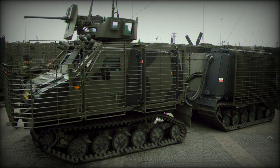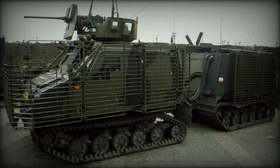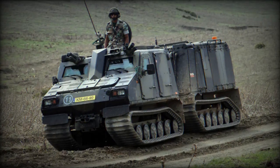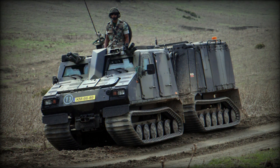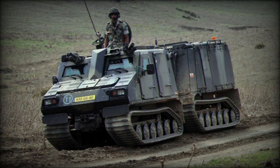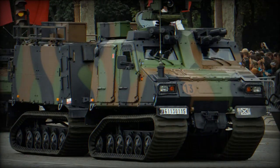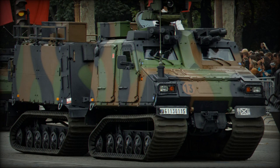The BVS-10 can reach speeds of up to 65 km/h on roads and has a water speed of 5 km/h. It has a range of 500 km. Standard equipment includes an NBC — nuclear, biological, chemical — protection system, a winch, and air conditioning.